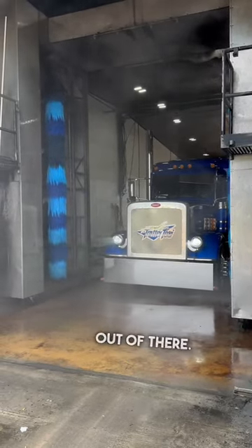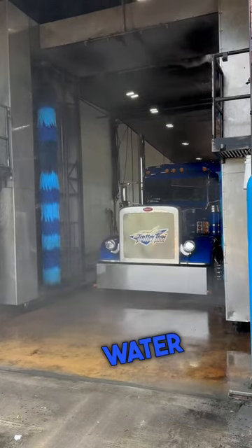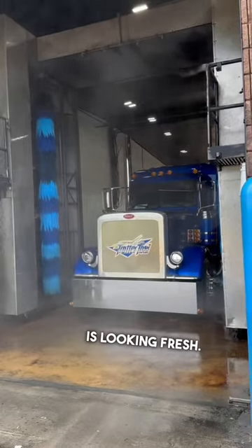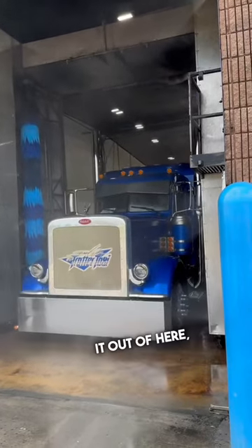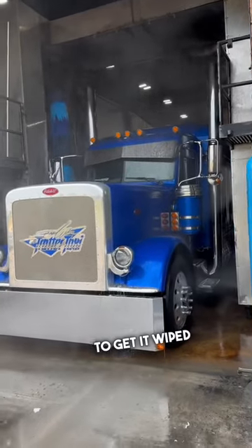Look at this thing coming out of there. They've got the mist rolling to rinse all the soapy water off as it's pulling out. The Treader Taxi is looking fresh. Once we get it out of here — my brother's driving it currently, by the way — we're going to get it wiped down.